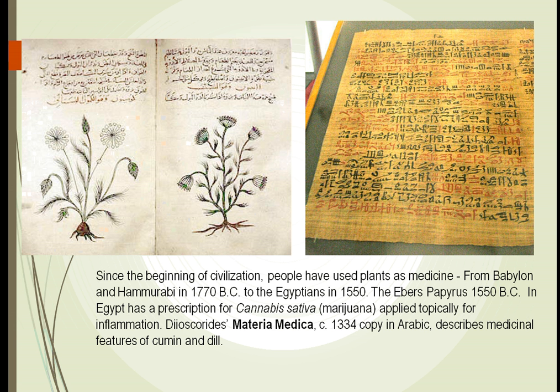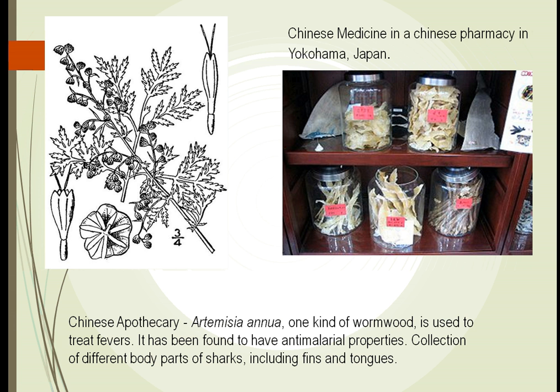Other manuscripts include the Ebers Papyrus in 1515 BC, which talks about marijuana — specifically marijuana to be used as a topical application for inflammation. We also have Materia Medica, written in 1334 in Arabic, talking about how we use cumin and dill to treat various diseases. As we can see, for many years we have used plants to treat our diseases.